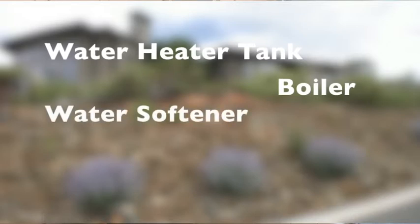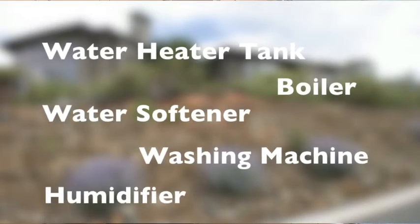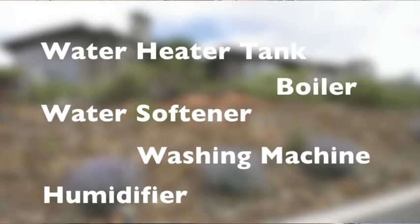There are a number of other places in the house that could potentially spring a leak. The water heater tank, boiler, water softener, washing machine, humidifier, and fire suppression system are all common indoor leaks.